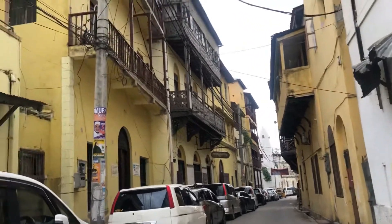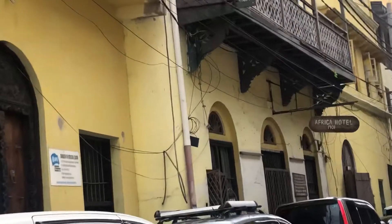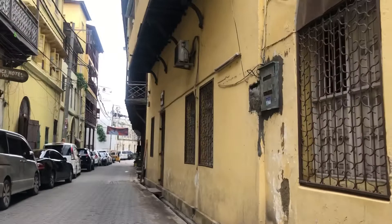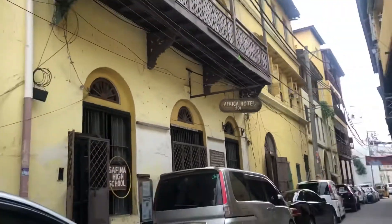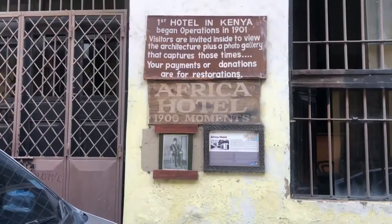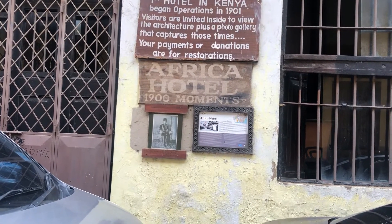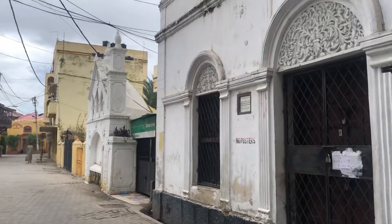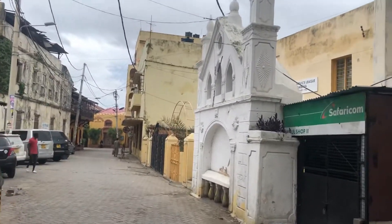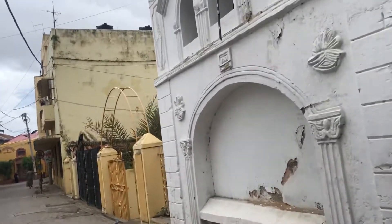This old town doesn't look anything like an old town. The buildings were mainly cream, yellow, and white — a really nice pattern. Then we saw Africa Hotel 1901. In Uganda we studied about the 1900 Uganda Agreement between the Baganda and the British, so it was really interesting to see a hotel that existed in 1901. How are you so old and still looking in good shape? This town was a nice piece of art — I really liked it.